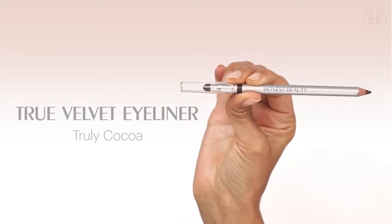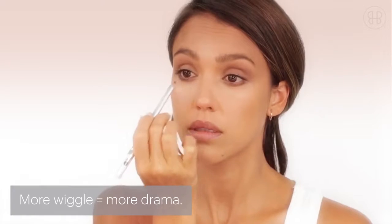Then you go in with the Truly Velvet Eyeliner in Truly Cocoa. Now wiggle that color into the lash line. This is how those makeup artists get that dramatic look.